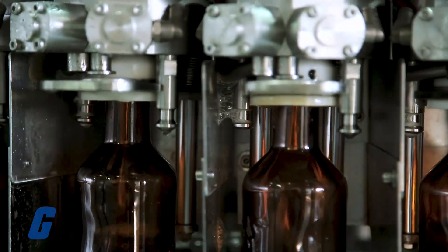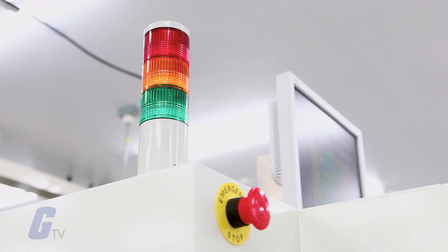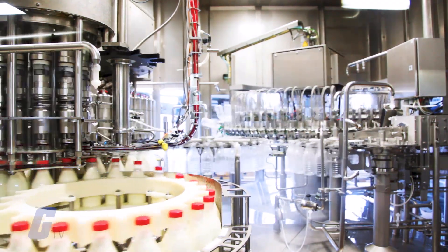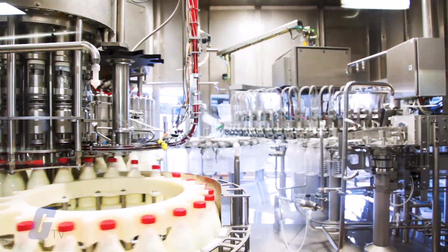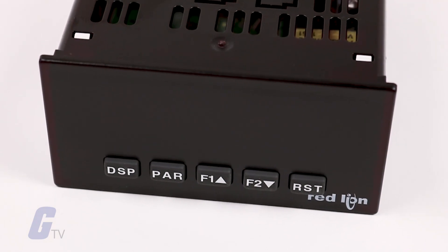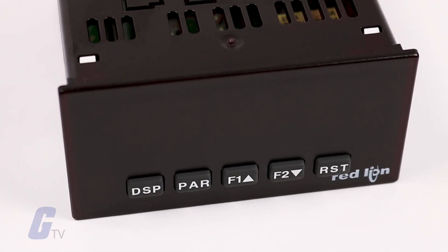regulate flow rate, trigger alarms and control outputs, measure equipment run times and cycling times, and much more. Modern timers are typically equipped with digital displays, offer extreme precision and accuracy, and can reset quickly.